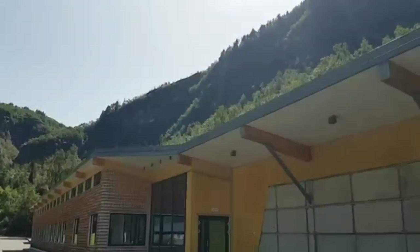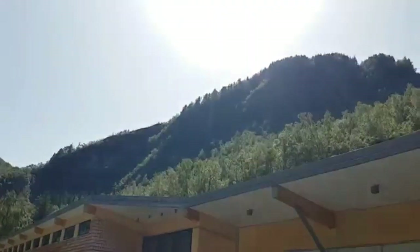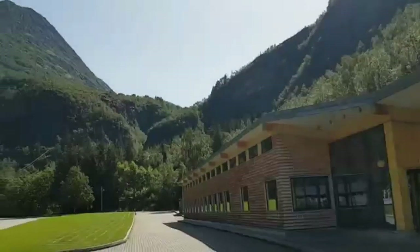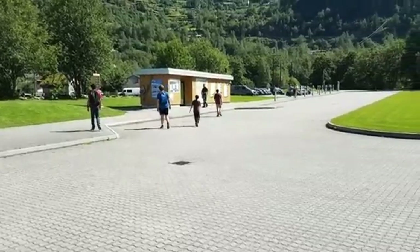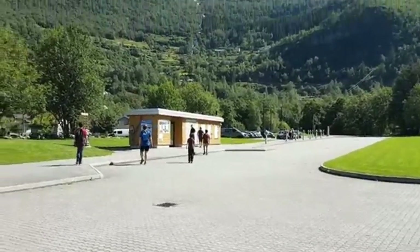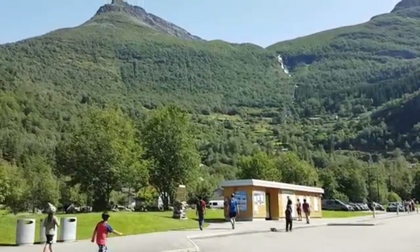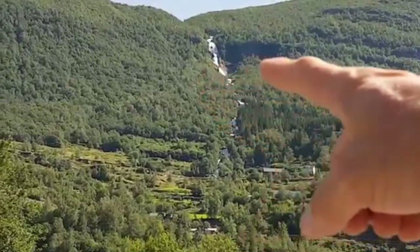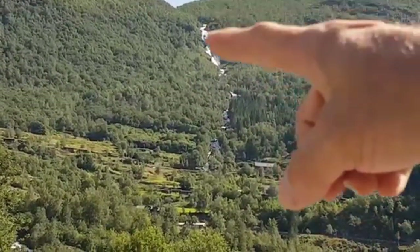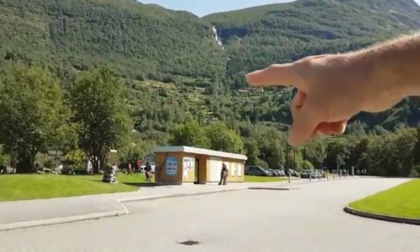This is apparently some kind of exhibit or museum about the fjords in Norway. It says it's a world heritage site. We're going to have a little break here at probably a little less than halfway point, let the kids play on the playground and use the restroom, and hydrate a little bit. This is another waterfall here — part of the stream that we've been traveling on.